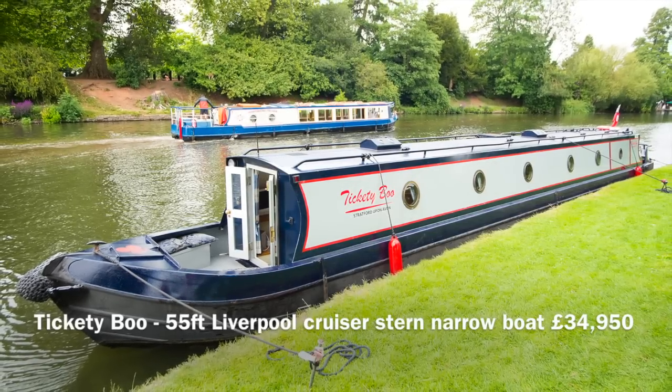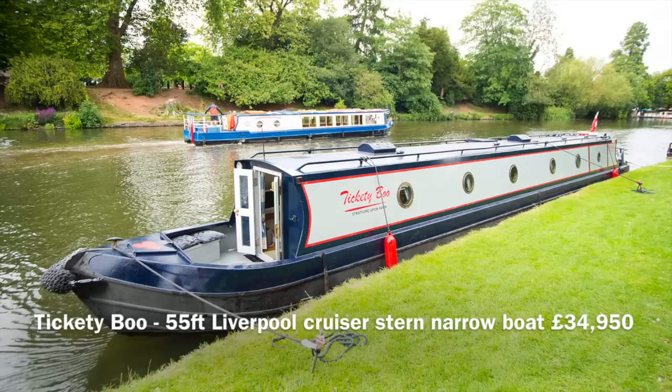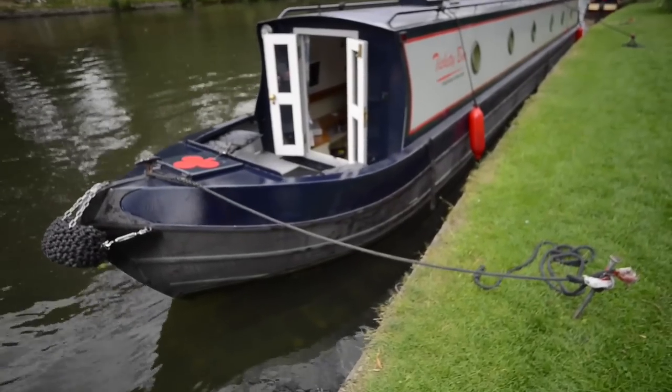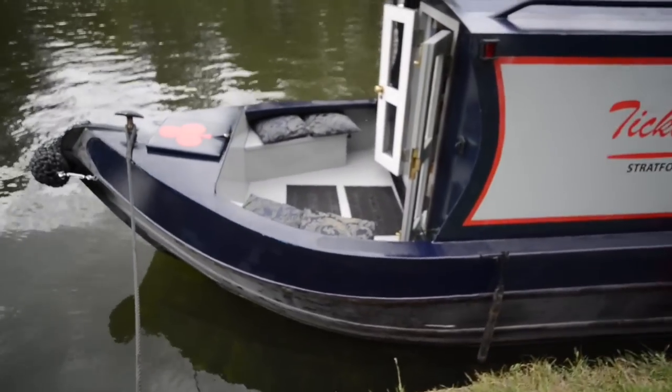Tiggity Boo is a 55-foot cruiser stern narrowboat. It's been very well looked after by the current owners who bought it from Rugby Boats about two, two and a half years ago.